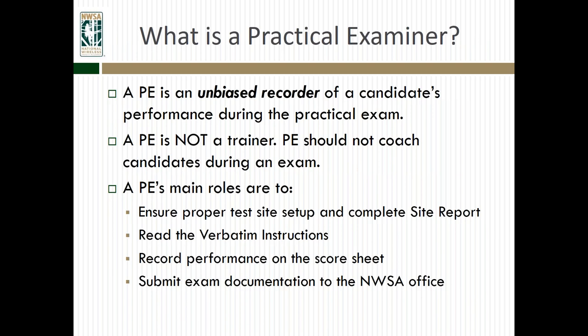So, what exactly is a practical examiner? Basically, a PE is an unbiased reporter of a candidate's performance during the practical exam. It's easy to use words like trainer or trainee, but we've got to remember it's just certification. As much as possible, we want our examiners to be unbiased reporters. A PE is not a trainer. A PE should not coach candidates during an exam. Essentially, they should be like a robot, checking their score sheets — correct or incorrect — as unbiased as possible.